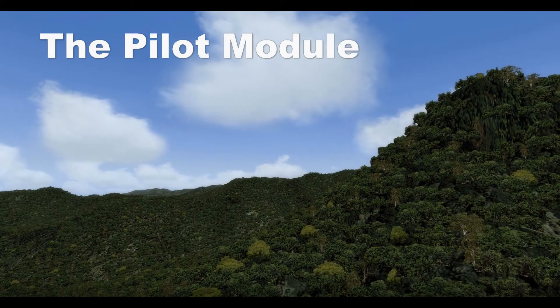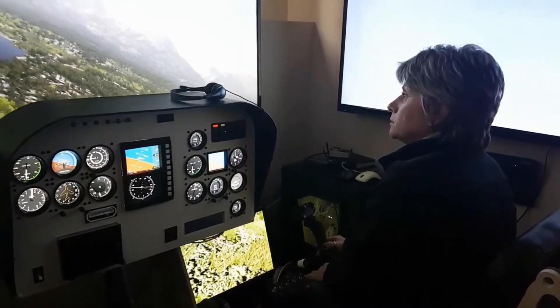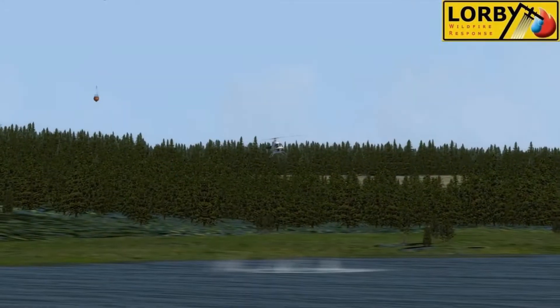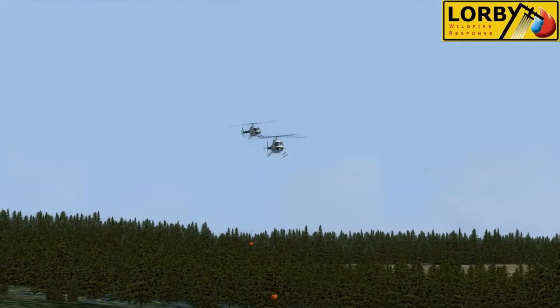The Pilot Module is what allows the individual sim stations to connect to the Instructor Station through an internet connection or a local area network. It also allows aircraft to be configured for the firefighting mission — whether it's the retardant drop, bomb tank, bambi bucket, heli torch, smoke generator, drop control panel, siren, etc., it's all configured and saved in the Pilot Module.